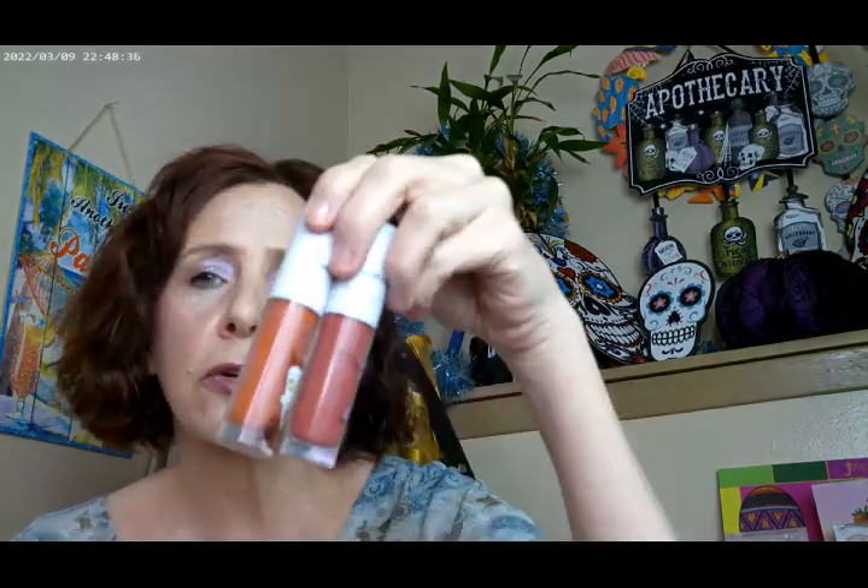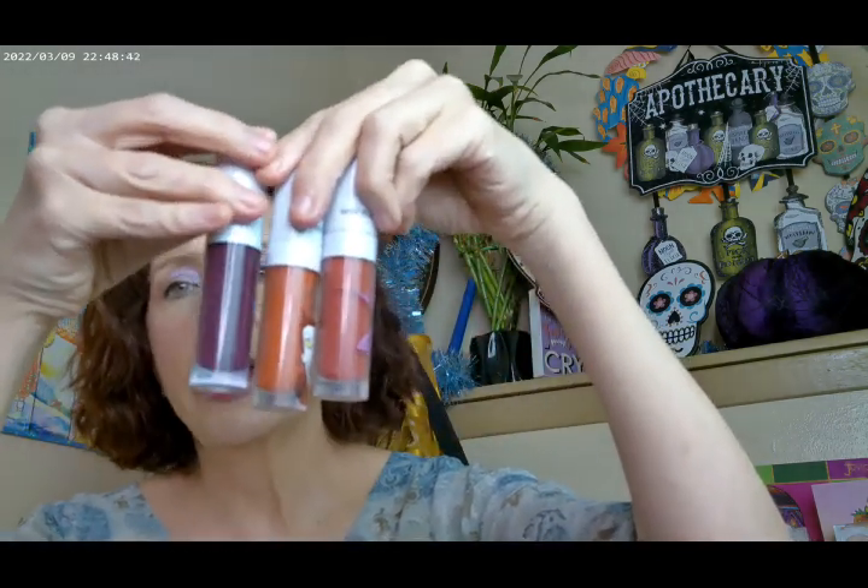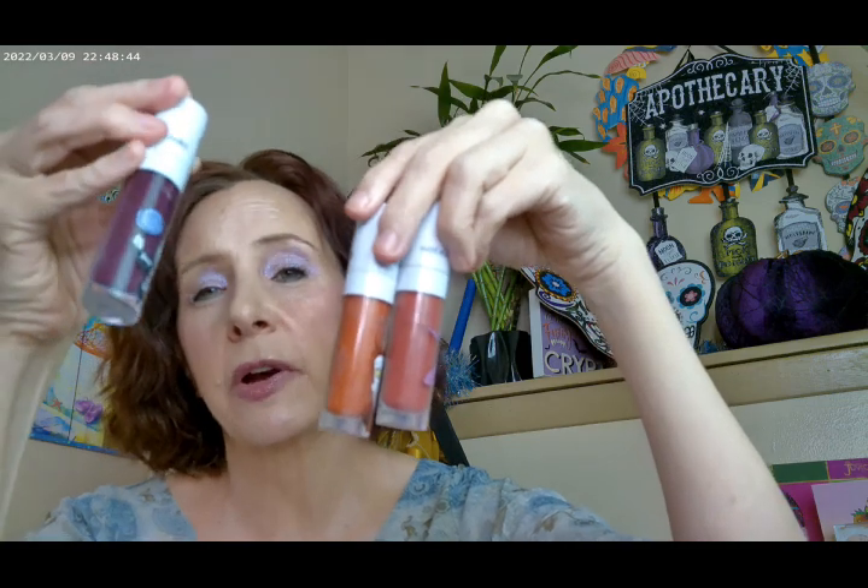The other two shades are on the lighter side, so I didn't have any blending issues with them. But this one is dark enough that if you don't make sure you get it blended, it could look patchy. Just do an extra blend with this one — that's what I'm trying to say.